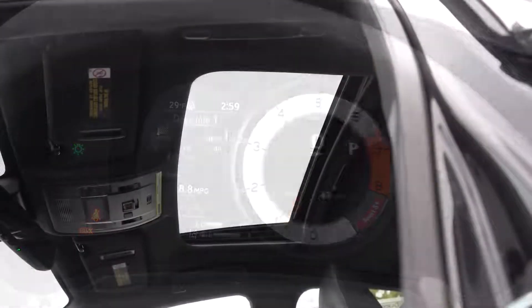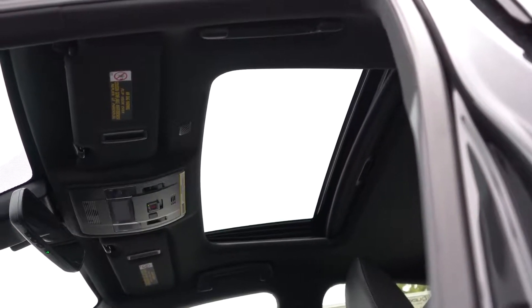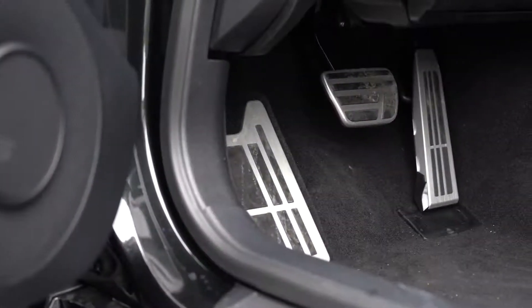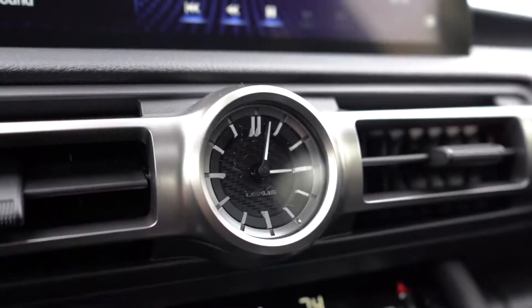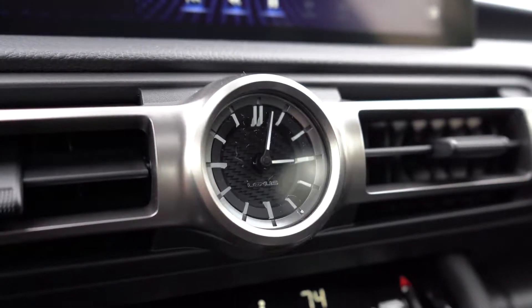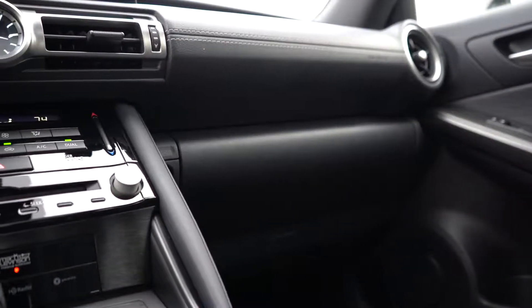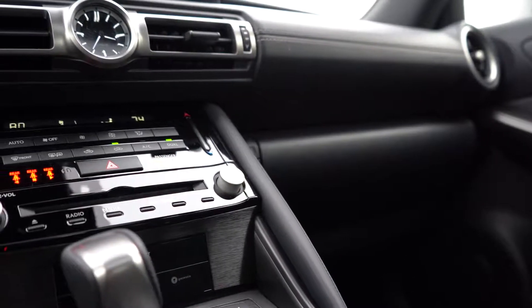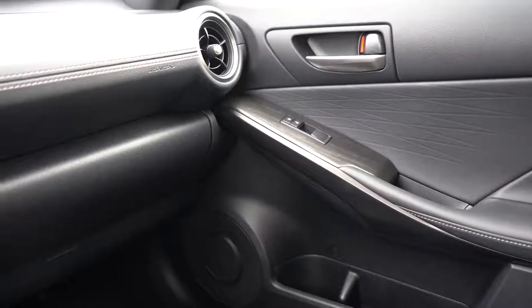Moving to overall interior quality: the power moonroof is optional for $1,100. Dual-zone climate control comes standard, as do aluminum sport pedals. There are plenty of charging ports, and there is an analog clock they still keep in this thing — kind of a throwback, but I actually really like it. Even with our full black interior, the materials used are amazing and the overall interior quality is absolutely fantastic — it's finished like a Lexus, which pretty much says it all.